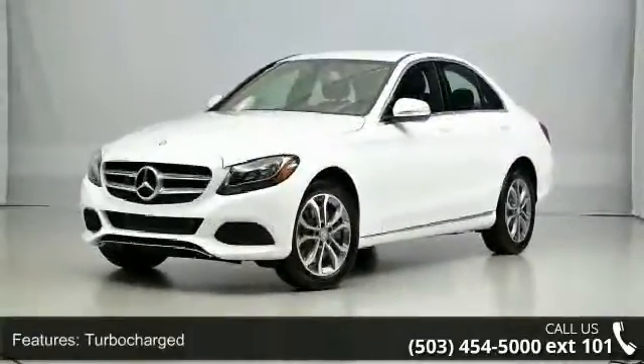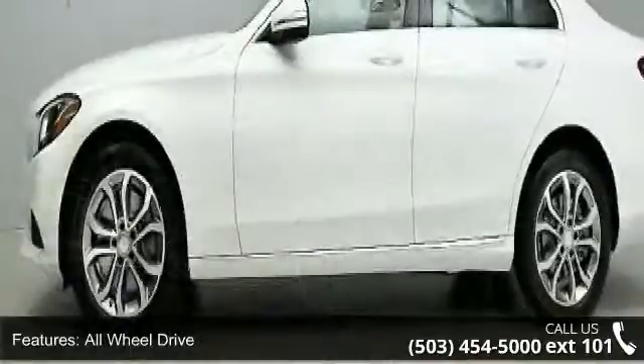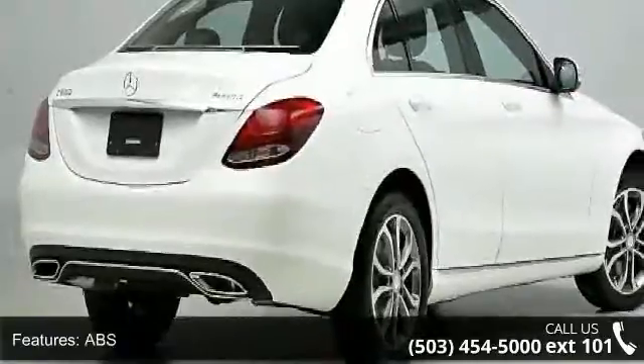Some of the top features included with this vehicle are turbocharged, all-wheel drive, power steering, ABS, four-wheel disc brakes, brake assist, aluminum wheels, rear defrost, daytime running lights and automatic headlights.